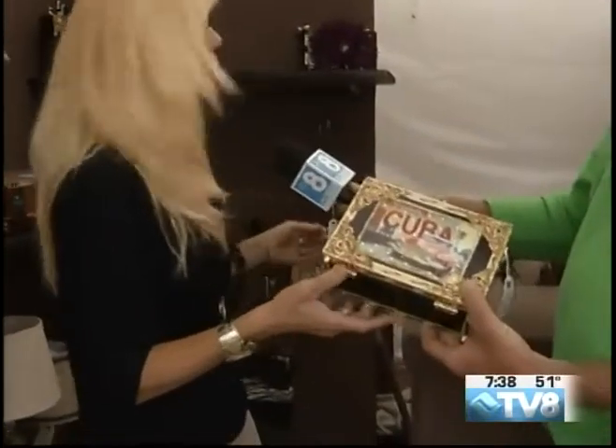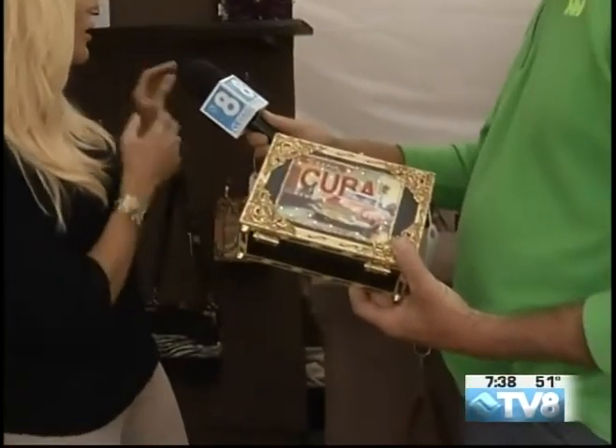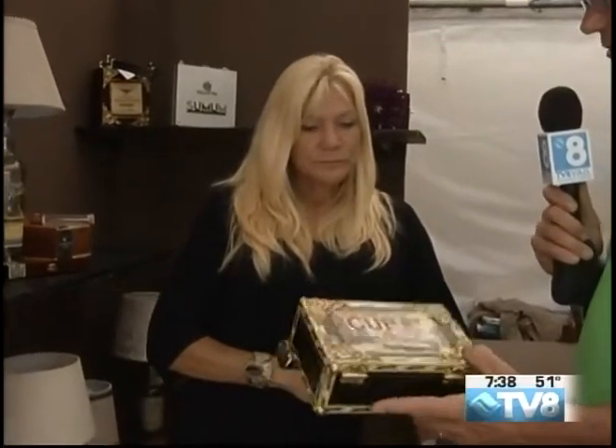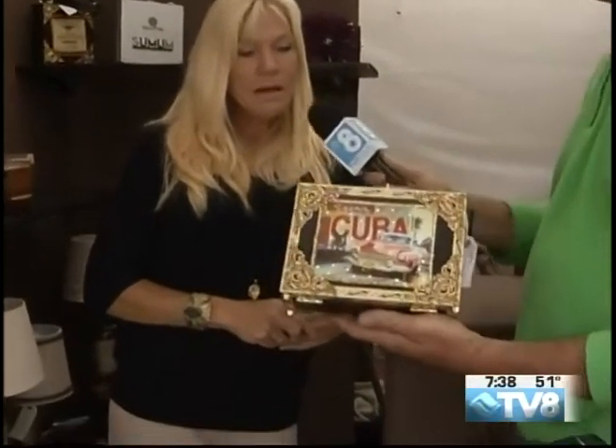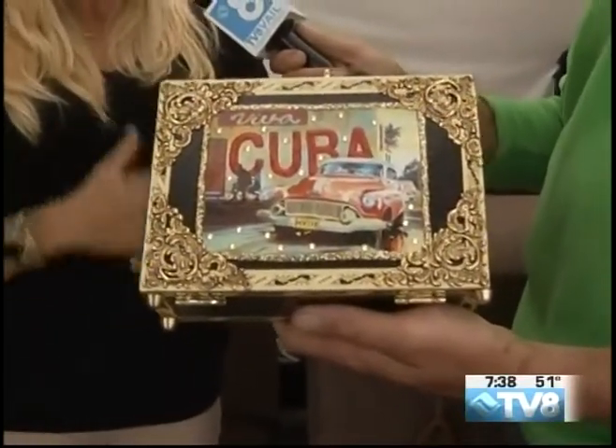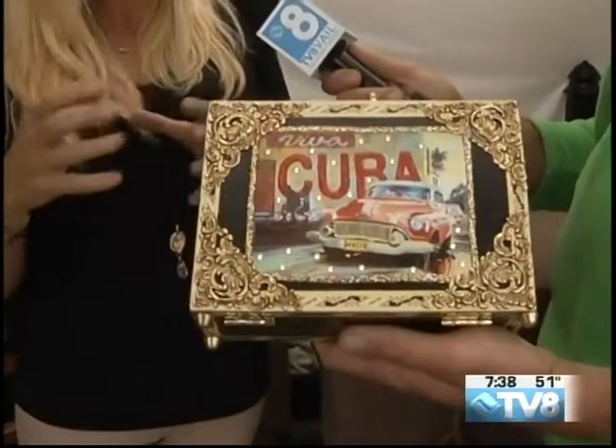Cigar boxes, a while ago, were very plain and simple — now they're beautiful, and you just make them even more fascinating, all one of a kind. I do one of a kind only. Some of the boxes are more detailed, some are plain. I have some with records on them, old postcards, just a little bit of everything — fur, feathers — I use everything I can to make them more unique. And how long does it take generally to do something like this? About a week and a half, because I do several at a time, and it's a lot of dry time and figuring out what to do with it.